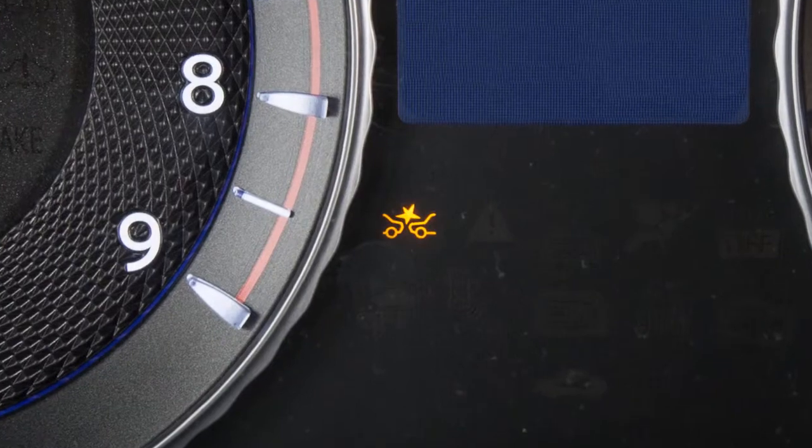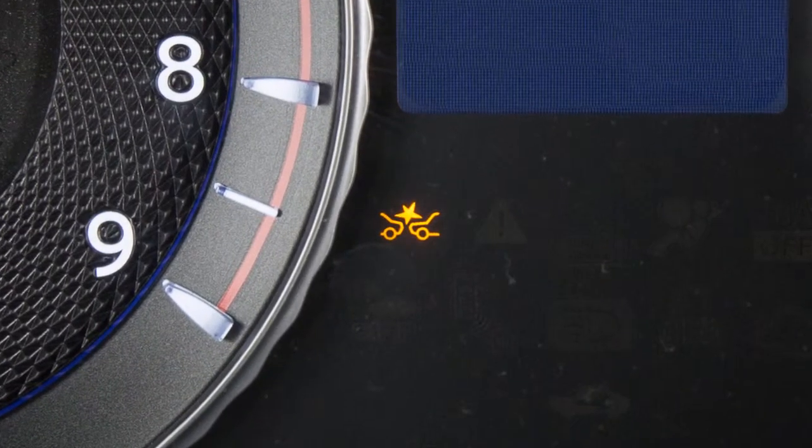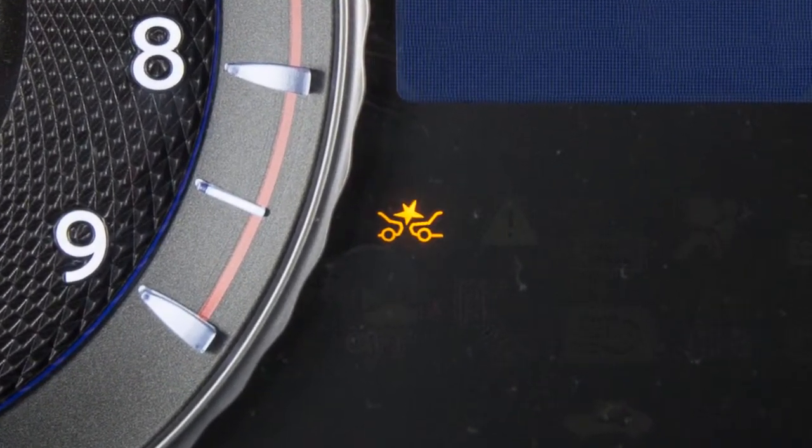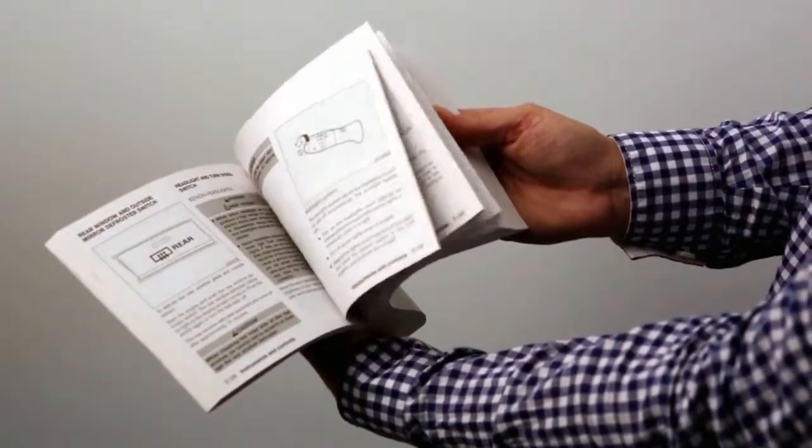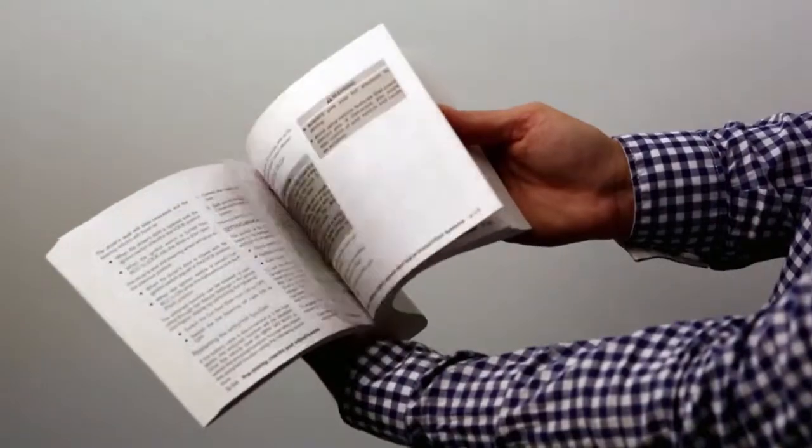This light illuminates when the forward emergency braking system is set to off on the center display. Please see your Owner's Manual for important safety information, system limitations, and additional operating information.